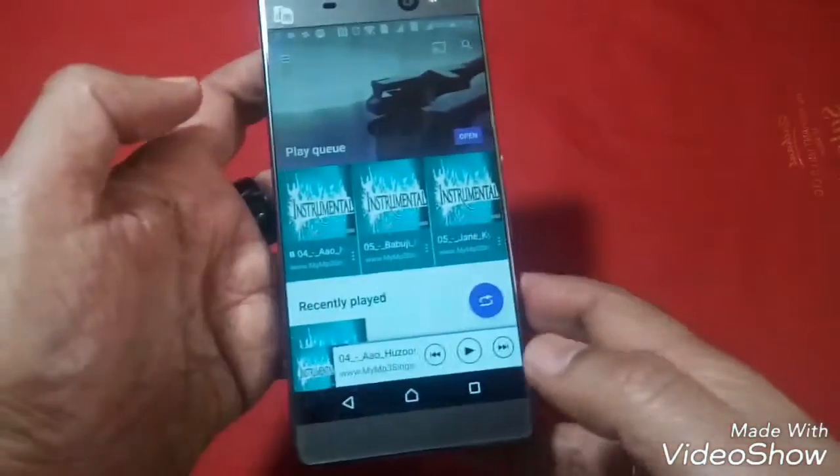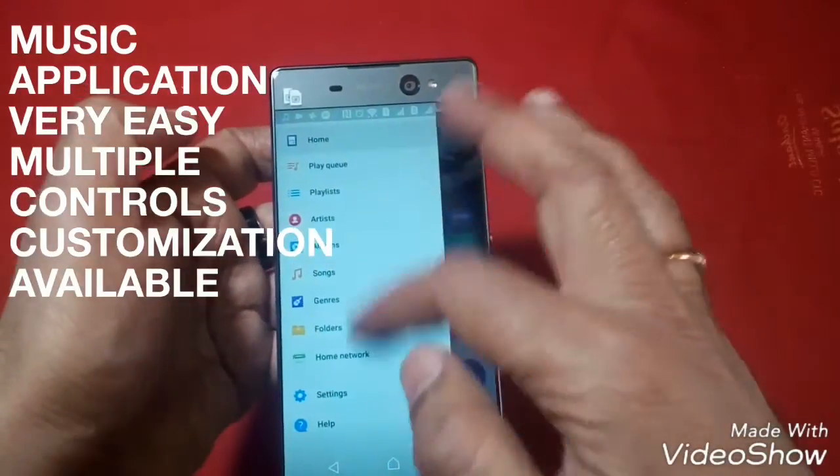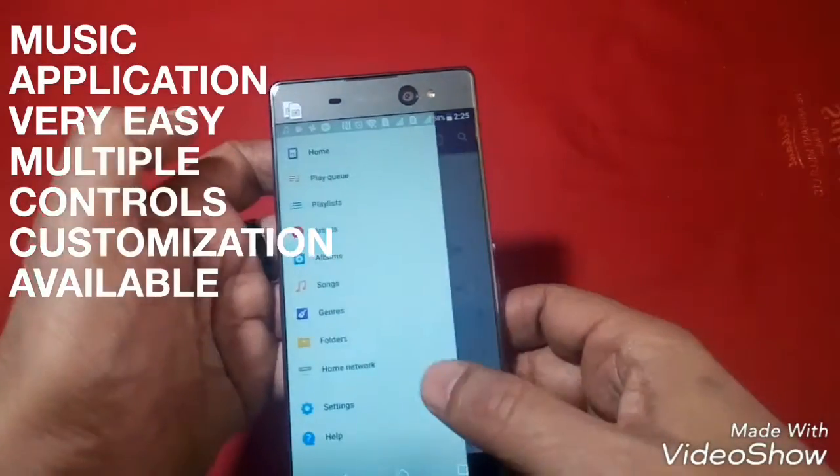So friends, the music quality is really very good — very loud, crisp, and clear. Apart from that, we have such controls in the music app that we can directly jump to a folder and jump to the songs and select them.